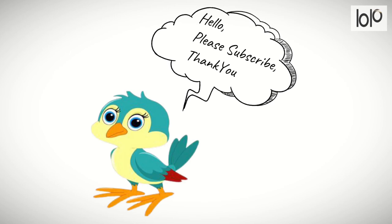Thanks for watching. Make sure to subscribe to this channel.